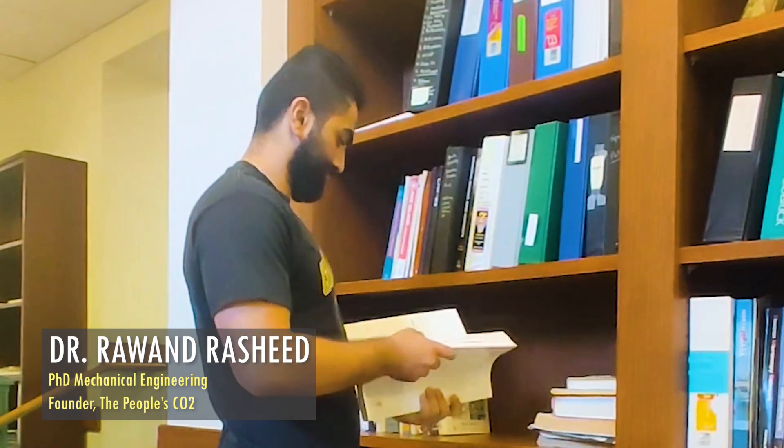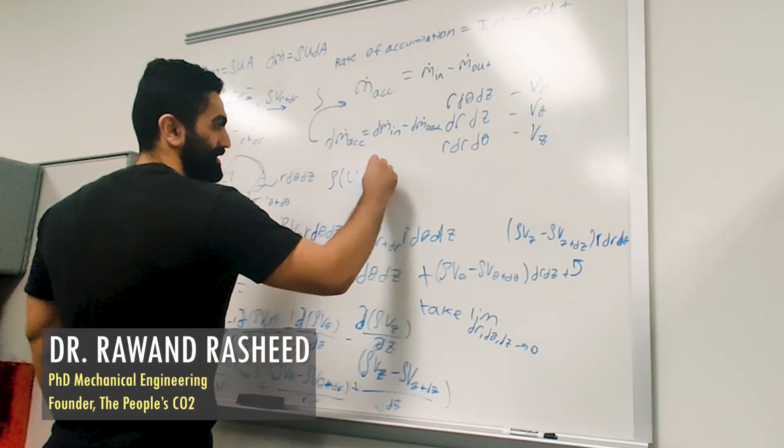Every scientist or every human who's ever tried to make something knows the first time out the door it doesn't go the way you want it. So we did the science. We spent hundreds of hours in the lab trying to get this recipe right. We've come a long way since we perfected the recipe and got it to carbon negative, which means that the paint sequesters more carbon than it takes to make it.